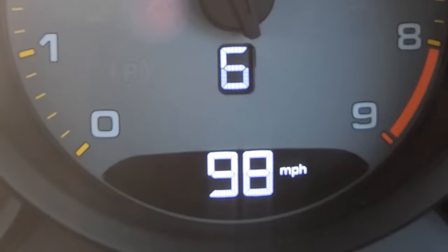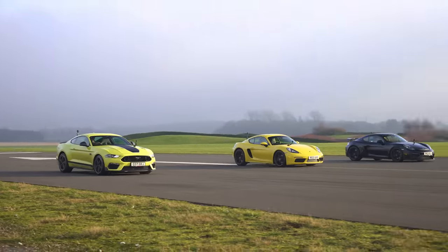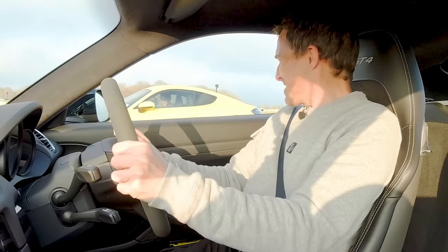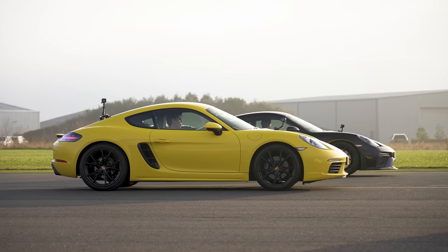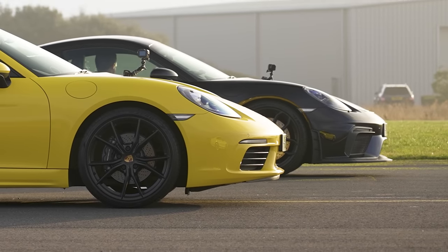Brake test from 100 miles an hour — which car will stop in the shortest distance? That's so close. I can't believe it, but it looks like the normal Cayman has just about beaten the GT4 in the brake test. The Mustang lost. The difference between this and that car is fractions.